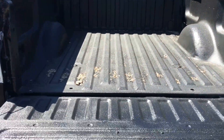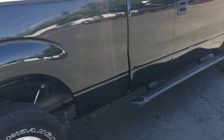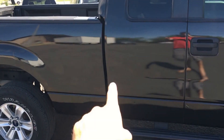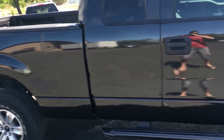The bed has some Rhino liner sprayed in there. There are a couple little dings down here. This is the part that we fixed — did the bedside over here, replaced this door and the bed cab was damaged right there. We replaced the cab, so there's zero Bondo on this truck.